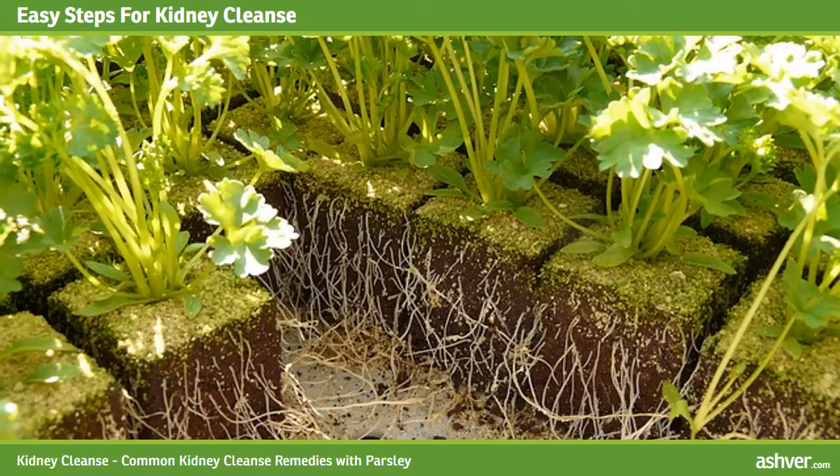Boil the parsley in a pot of water for 10 minutes. Let it cool down, then strain and discard the parsley. Pour the filtered water into bottles or any container and keep it in the fridge.